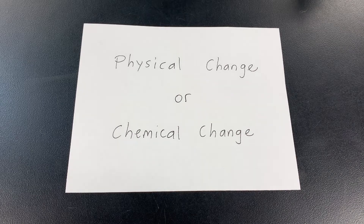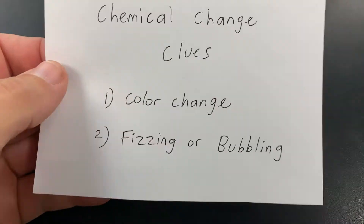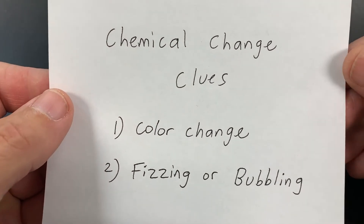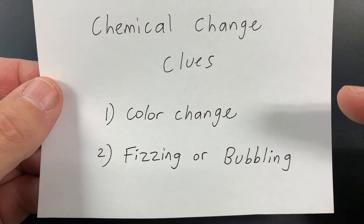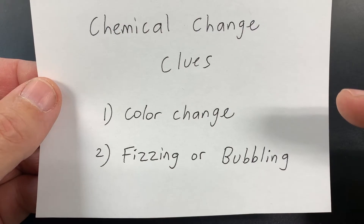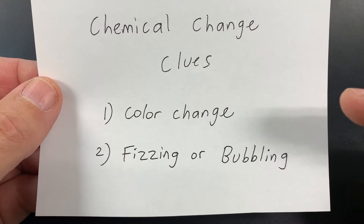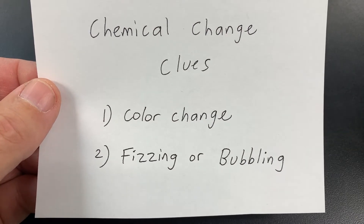In this experiment, we are going to test four different white powders with three different liquids, and what we are looking for is if it's a physical change or a chemical change. If it's a chemical change, we are going to see two different clues that will indicate that. We might see a color change — an unexpected color change, getting a color we haven't seen before. Or we may get fizzing or bubbling, meaning a gas is given off.